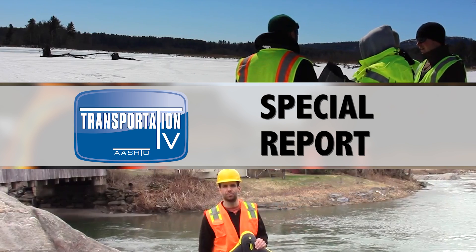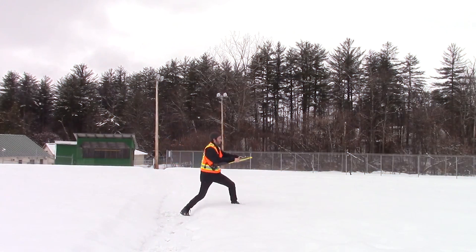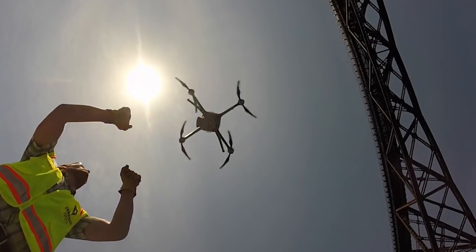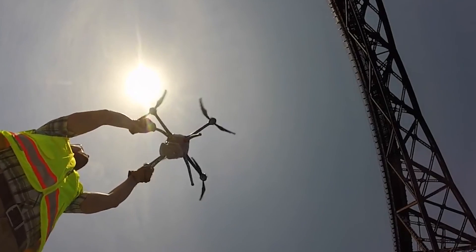This is a Transportation TV special report: The Evolution of Drones, a tool State Departments of Transportation are using to work safer, faster, and smarter.